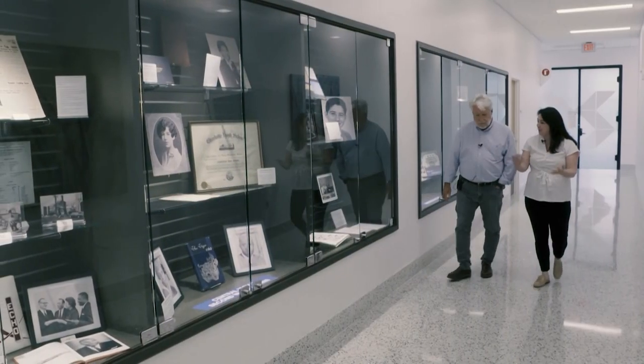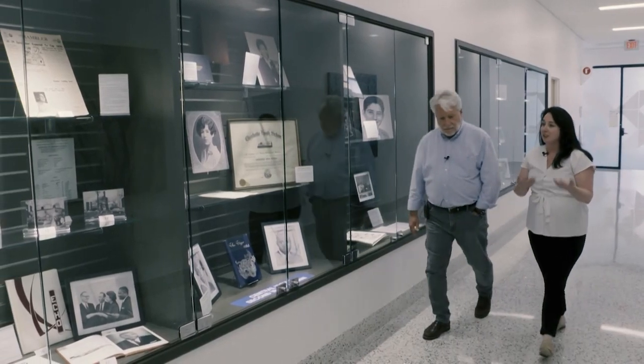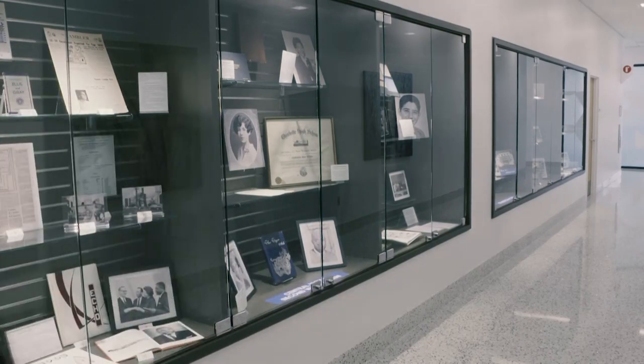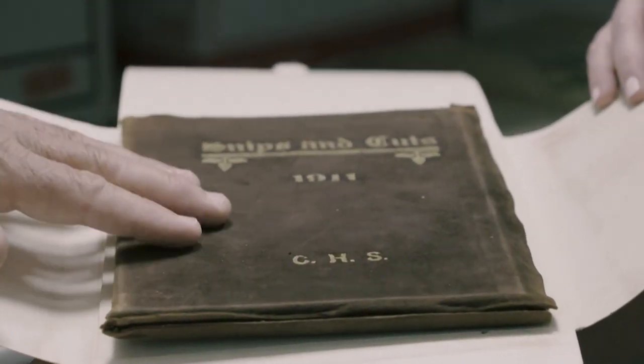We didn't live this experience. This is just our way of telling the stories of others who experienced it for themselves. Alsop gives us a private peek at what may be the rarest item in her collection.